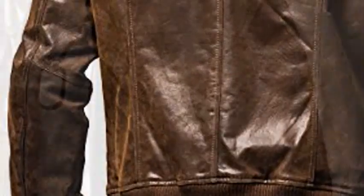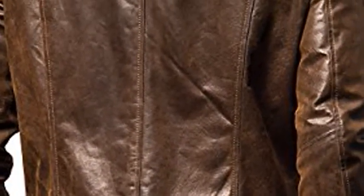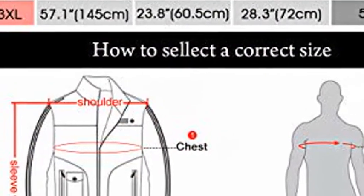Classic Style Biker Jacket — Men's Winter Retro Motorcycle Jacket. Made of high-quality top grain leather, the perfect motorcycle jacket is as warm, fashionable, and protective as it is functional.